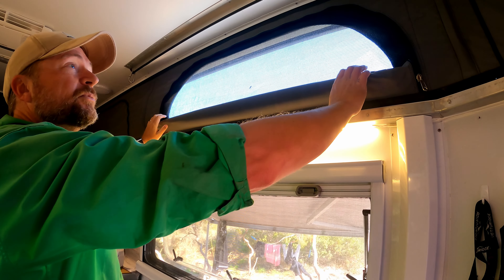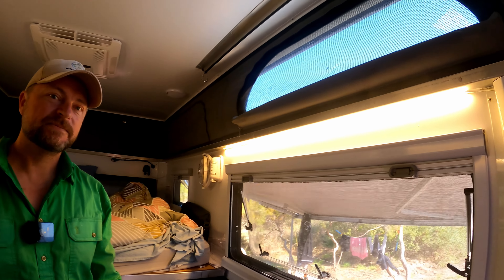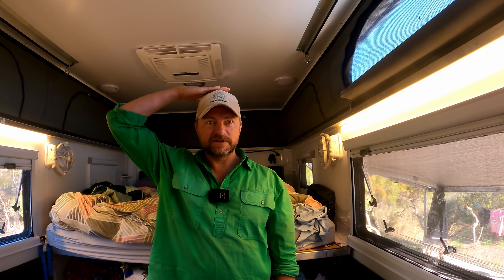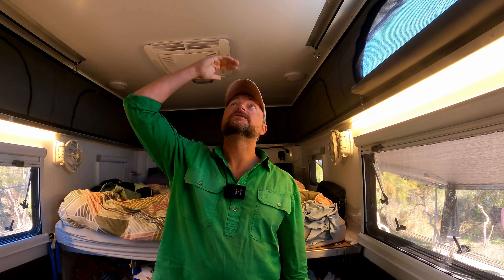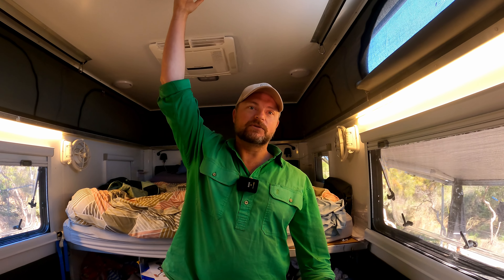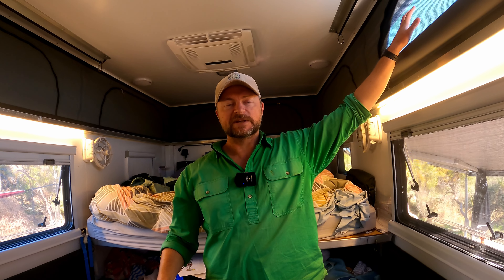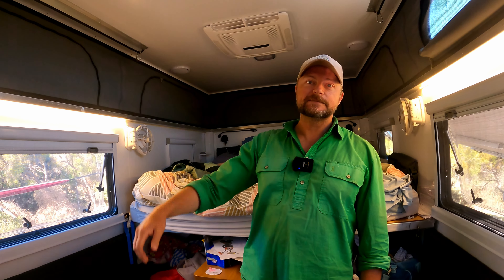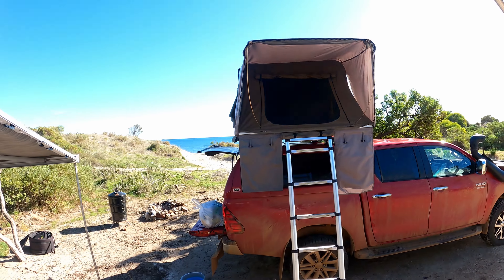The pop top really makes a difference. The roof just touches my head when lowered, so having it up is great for airflow through the canvas when it's warm. We can still sleep in here with the roof down if needed — not ideal, but it works. Having that pop top is fantastic. That's about it for inside — let's go back outside and continue the tour.